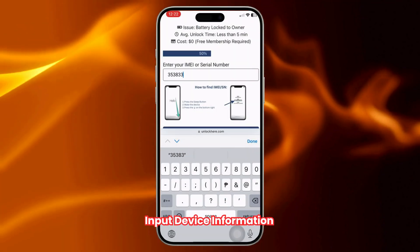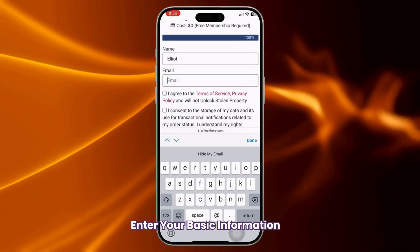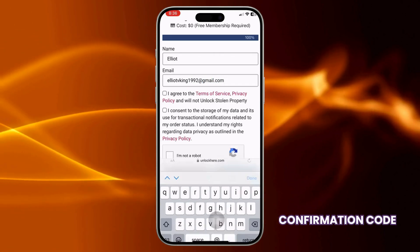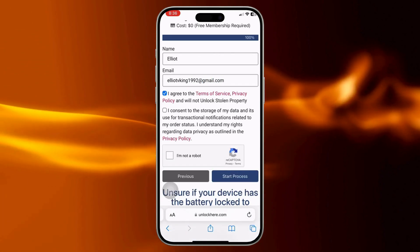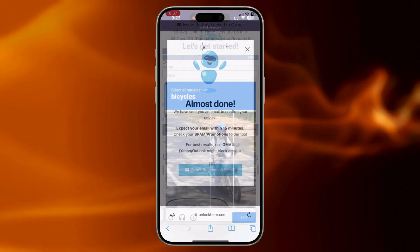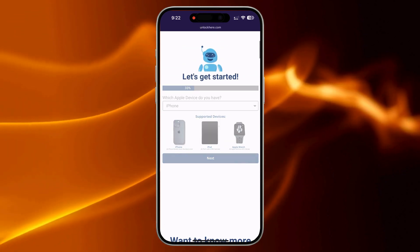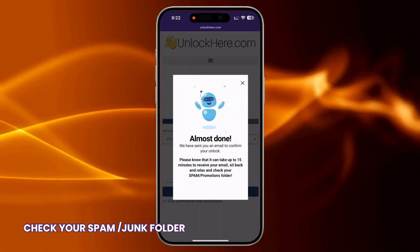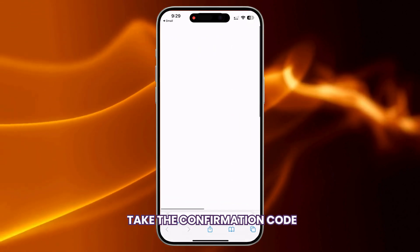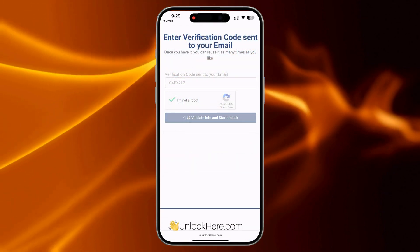Don't forget to input your device information in the next step. You'll also need to enter some basic information to attach the order to your account. Make sure it's accurate because you'll receive a confirmation code via email that you'll need to verify. After entering your details, agree to the terms and confirm that you're not unlocking a stolen device. Then tap Start Process and complete the quick CAPTCHA to prove you're not a robot. Keep an eye on your email for the confirmation code and don't forget to check your spam or junk folder just in case. Once you have the code, click the button to go to a page where you'll enter it. Confirm once more that you're not a robot and the unlock process will kick off, freeing your device from the battery lock.